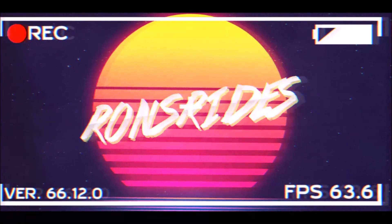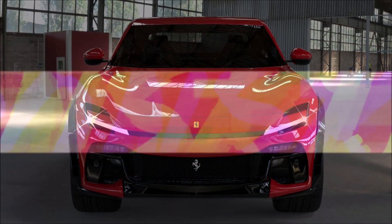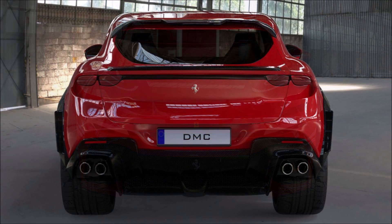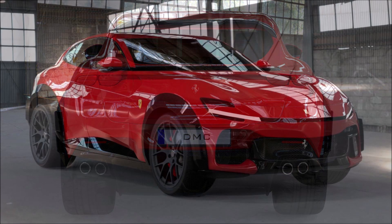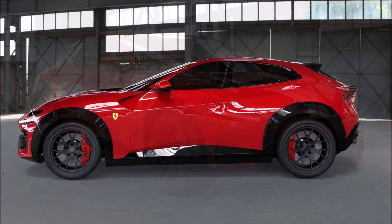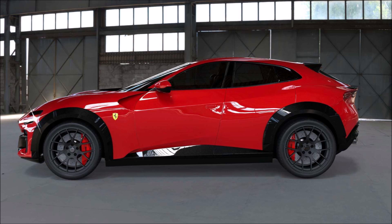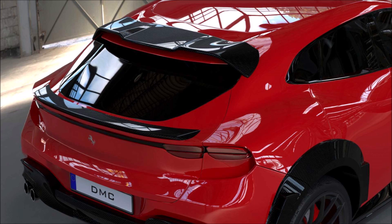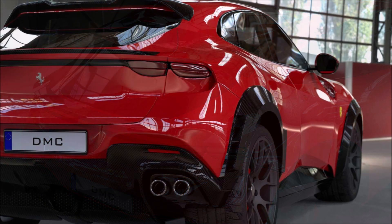Welcome back to Ron's Rides. I'd like to introduce you to Fuego, which is the DMC aesthetic kit for the Ferrari Purosangue SUV. The Ferrari Purosangue is the big news of 2022 for the prancing horse manufacturer. Presented in September after a long wait lasting years, tuner DMC is now presenting this first new aesthetic kit called the Fuego, with improvements on the aesthetics of the Purosangue.